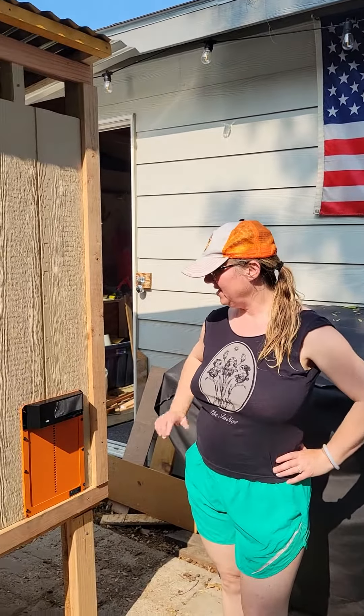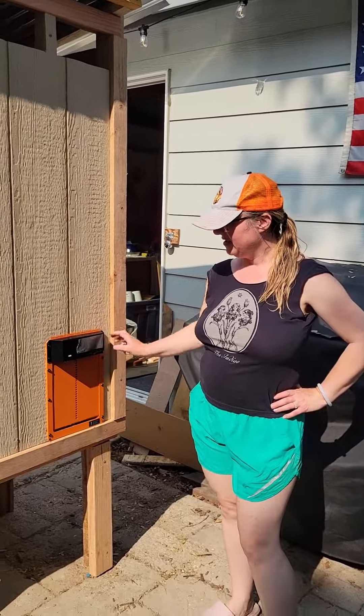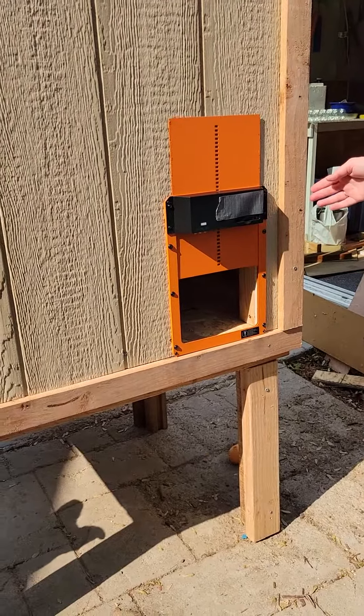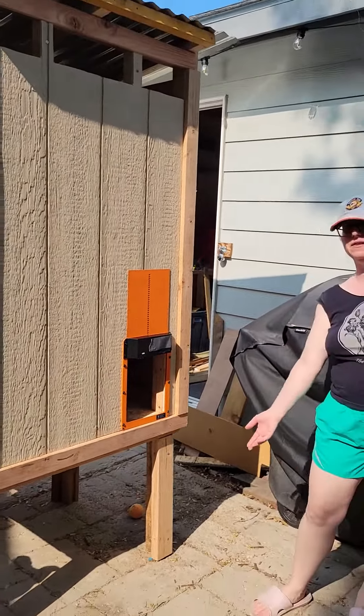Hello and welcome to our chicken coop. So what do we have here? Come on in. We have an automatic door so chickens can go in and out. We will add a ladder for them later.